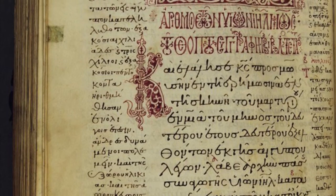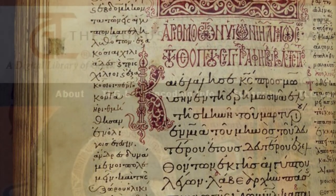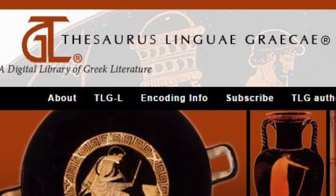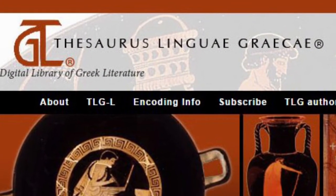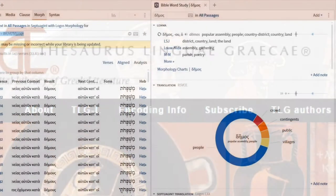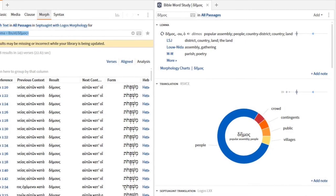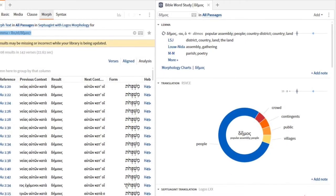Teaching classical languages in the 21st century is very much about living in two worlds at the same time. The tools I use range from medieval manuscripts to knowledge clips, from ancient papyrus texts to online quizzes, searchable databases, specific language software, and so on.